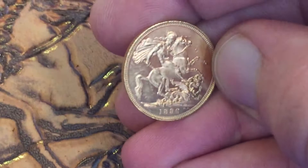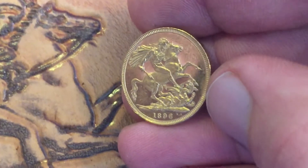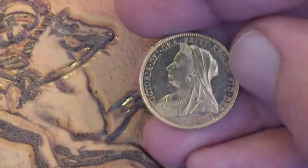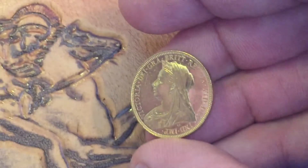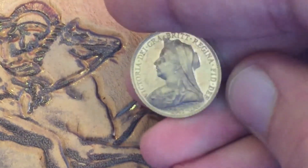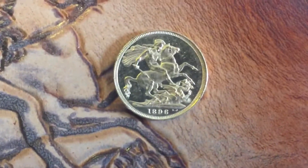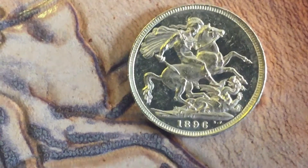I saw it on eBay and had to get it to see what it's like. It's a bit shiny and I'm not sure if it's even worth grading, but do you see that proof finish to it?